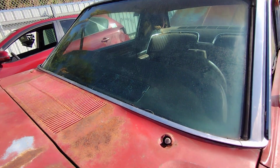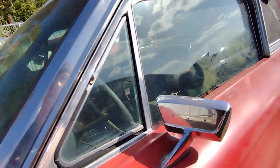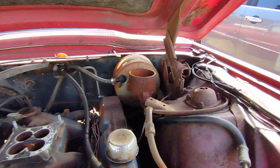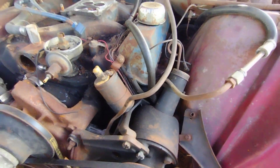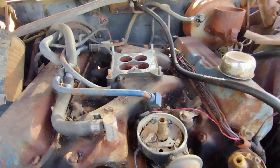The windshield is actually in good shape — I think all the glass is good on this car. It's got air conditioning, power brakes, power steering — yeah, power disc brakes. The carb — I don't know if it was already gone.